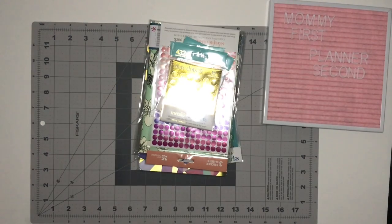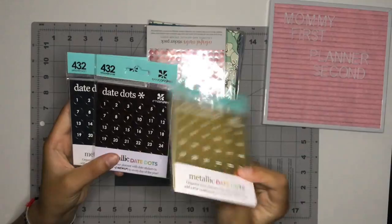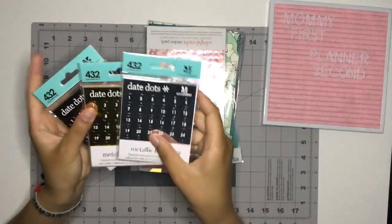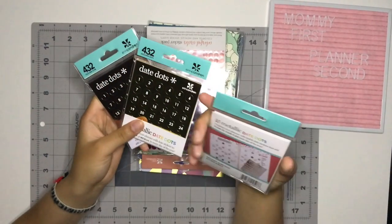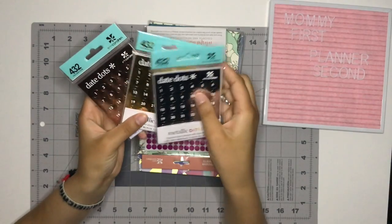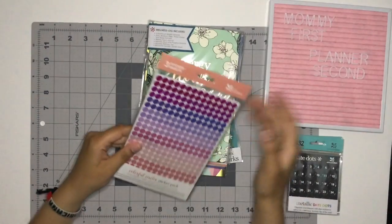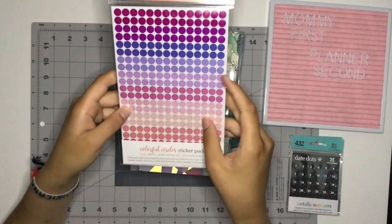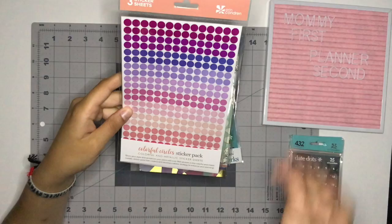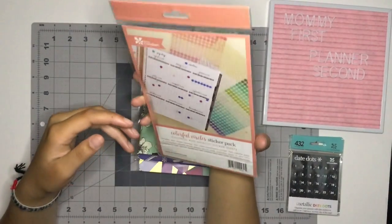First things first: I got these date dots. I decided to go with the gold metallic, rose gold, and silver just because I never know which is going to look the best with my spread. I got these from Erin Condren but there's enough for a year in each one, so these will last me a while — super cute. I got those specifically because I want to start doing monthly spreads without having to buy an entire kit. Next I have the colorful metallic sticker sheets — these are little circles to help out with pre-planning, bills, or monthly spread overviews.